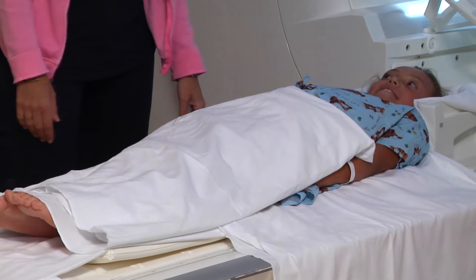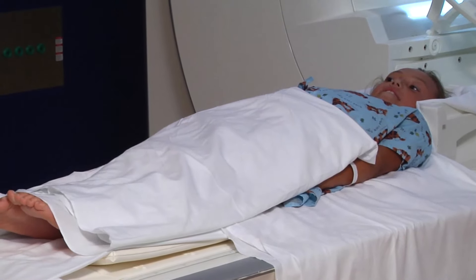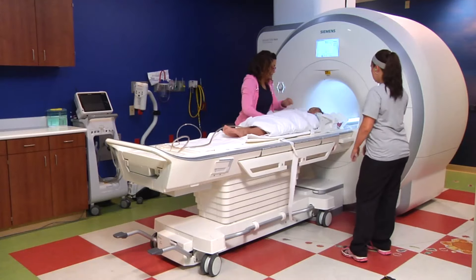The technologist will make you as comfortable as possible. If it is safe for them, one person can come into the room with you so you aren't alone.